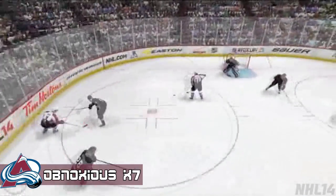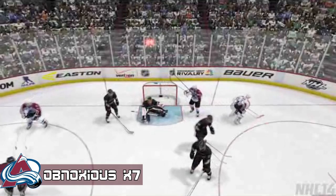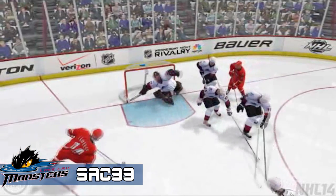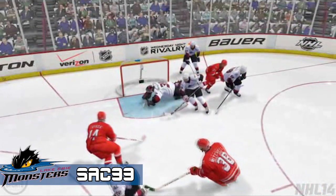Coming in at number 4, we have Obnoxious with his obnoxious gamer tag. Nice little behind the back pass to him. Number 3, SAC33 — another AHL goalie with a nice save right off the glove. Oof, beautiful, beautiful job.